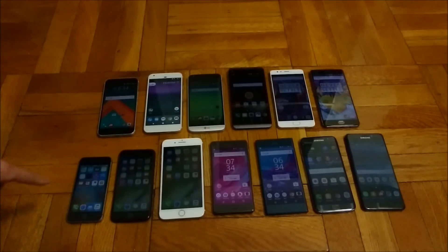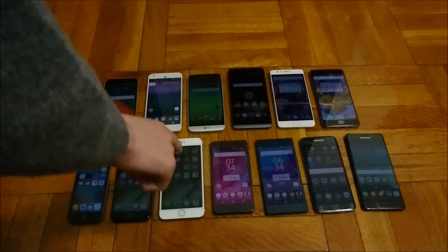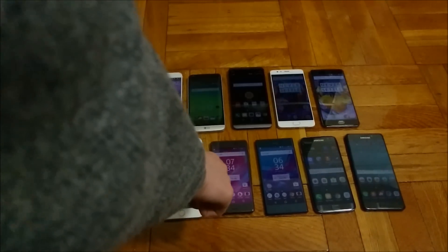So here in the bottom left corner I have the iPhone SE, the iPhone 7, the iPhone 7 Plus, the Sony Xperia X Performance, the Xperia XZ, the Galaxy A7s, and the Galaxy Note 7.